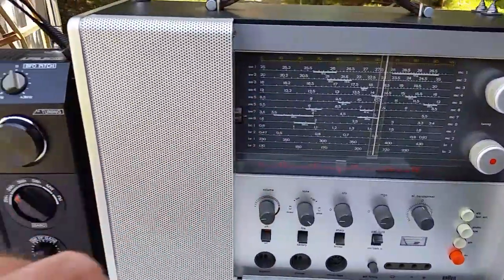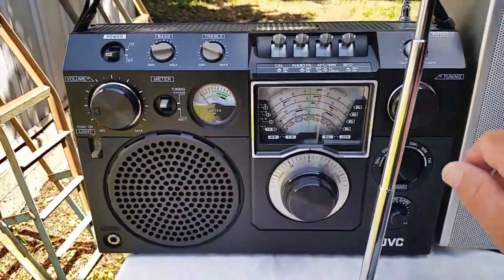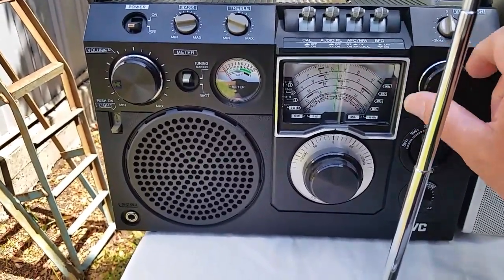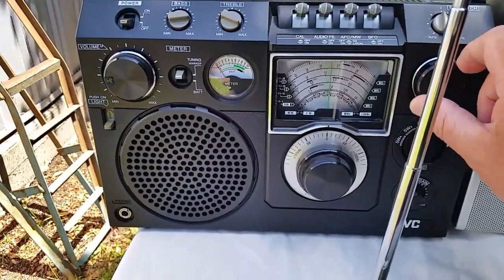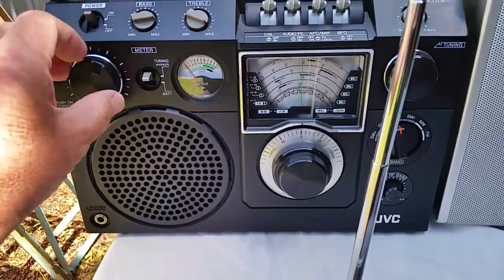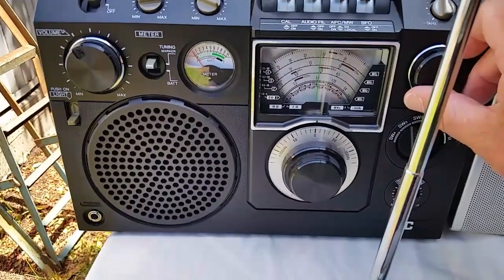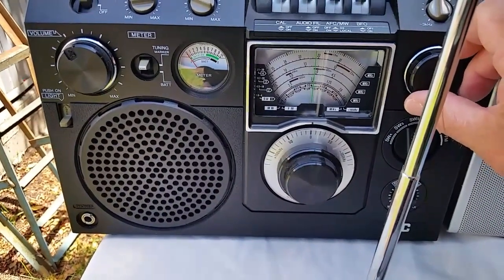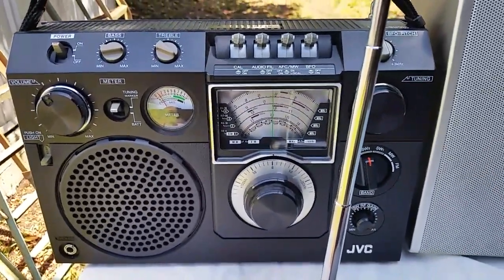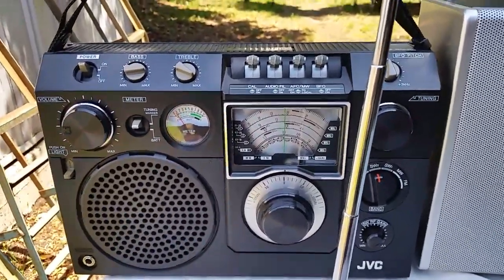Let's turn that one down and go back over to the JVC and drop down in frequency. Might help if I turn it on — these things do happen! There it is on the JVC — that's 5045 kHz, Aussie Radio, Australia's only shortwave radio station at the moment.